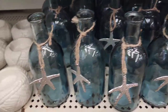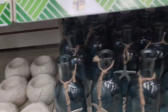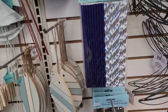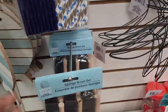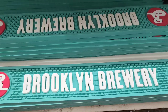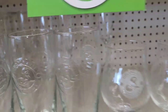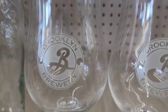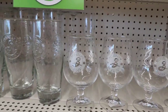They also have paper straws from the Shore Living line — absolutely beautiful. There's also a sponge and brush set from the Shore Living line. They carry glasses that say 'Brooklyn Brewery' — some have the logo on both sides, while others only have it on one side.